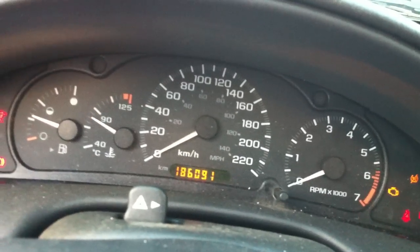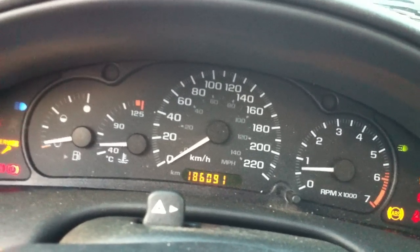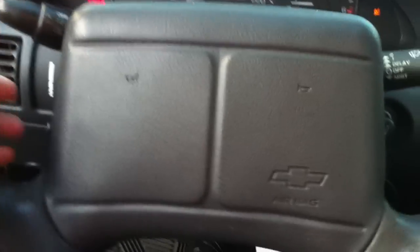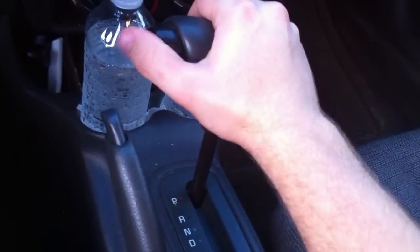186,000 kilometers. That fires right up. Two-spoke steering wheel — it's going to need some power steering fluid, I think. It's very sporty though. Anti-lock brakes. It's got a four-speed automatic transmission.